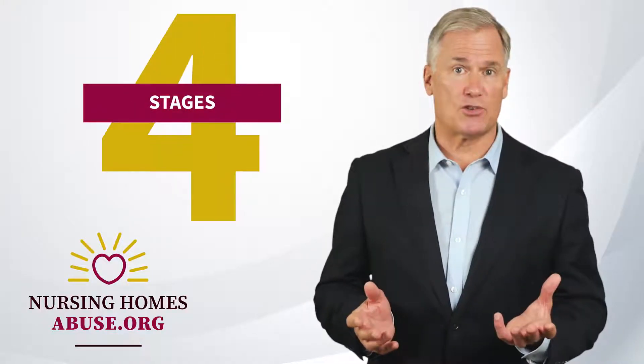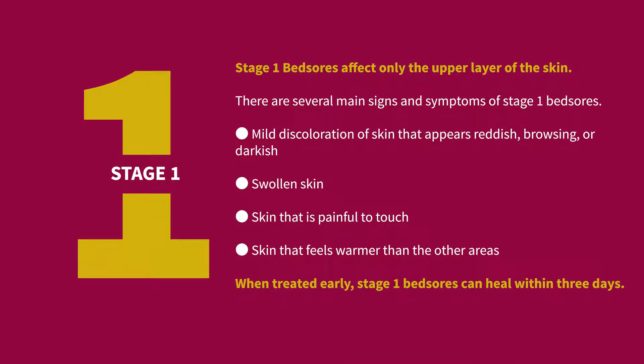There are four stages of bed sores based on the severity and depth of the wound. Stage one bed sores affect only the upper layer of the skin. Signs and symptoms include mild discoloration of the skin that appears reddish, brownish, or darkish; swollen skin; skin that is painful to the touch; and skin that feels warmer than other areas. When treated early, stage one bed sores can heal within three days.